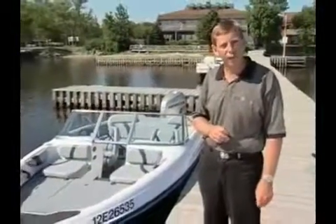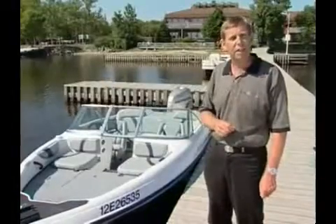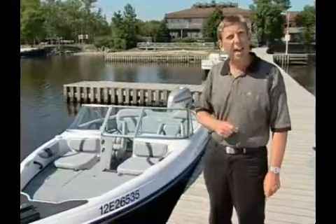Well, maybe not. Today on Power Boat Television, we're going to take a look at the Triton SF21, powered by a Honda 225 four-stroke, to see how this combination meets the demands of those who like to fish and ski.